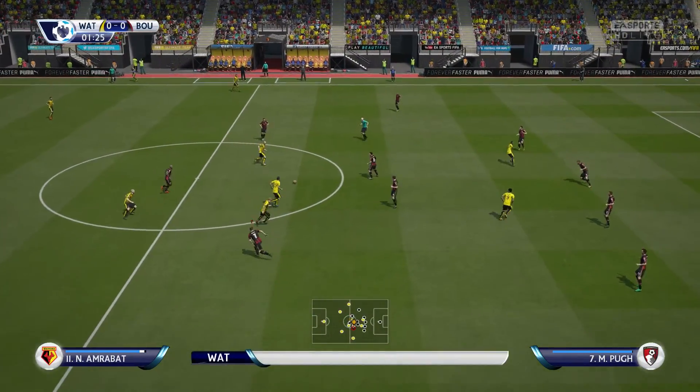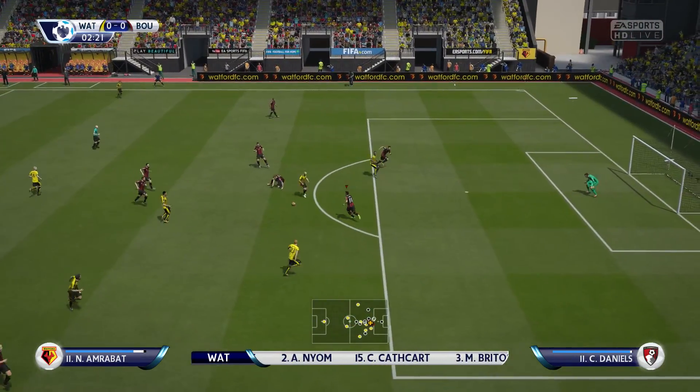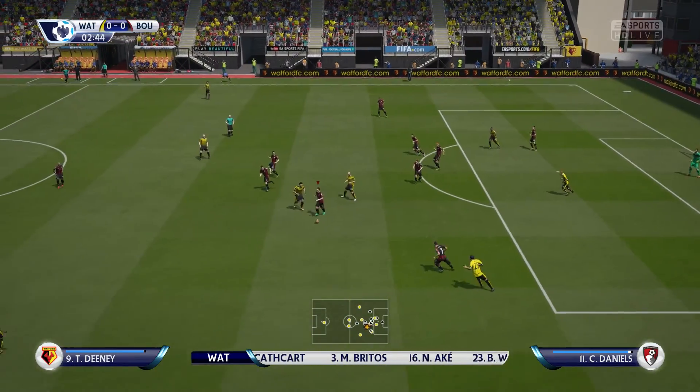Here's Watford and this is how they're going to line up. Etienne Capoue plays with Balone Barami in the centre of the pitch, and it's rounded off with two strikers.